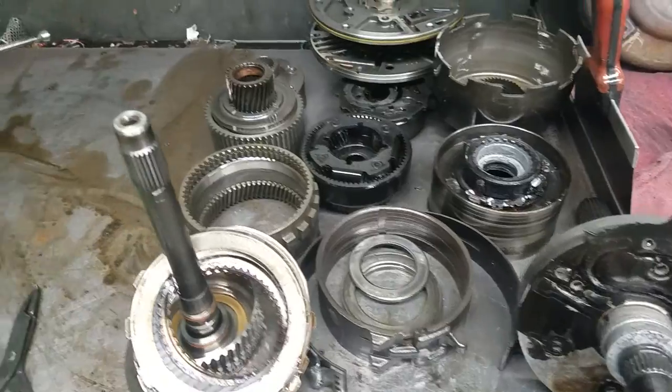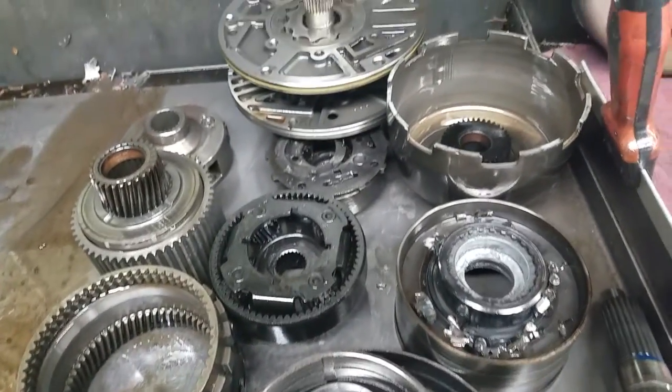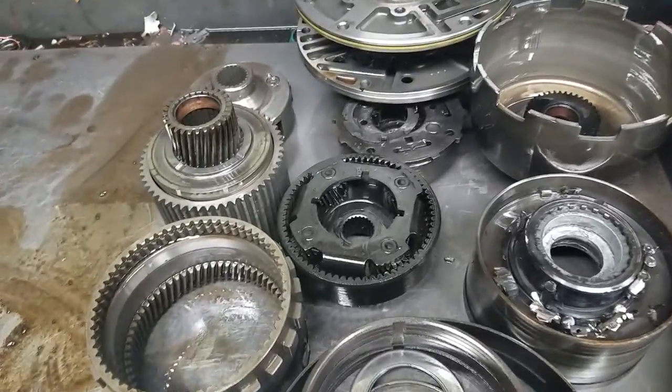This thing saw some very, very significant temperatures, and as a result we have pretty extensive part requirements: gear train components, needs a front pump, center support.